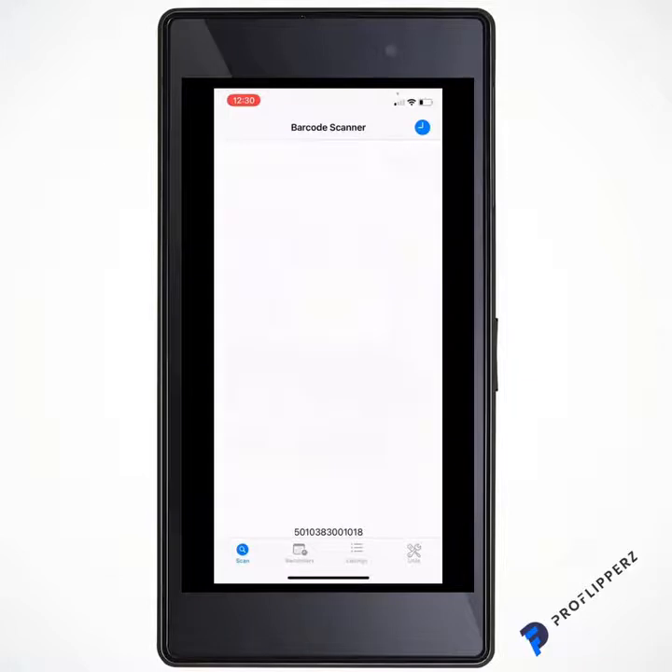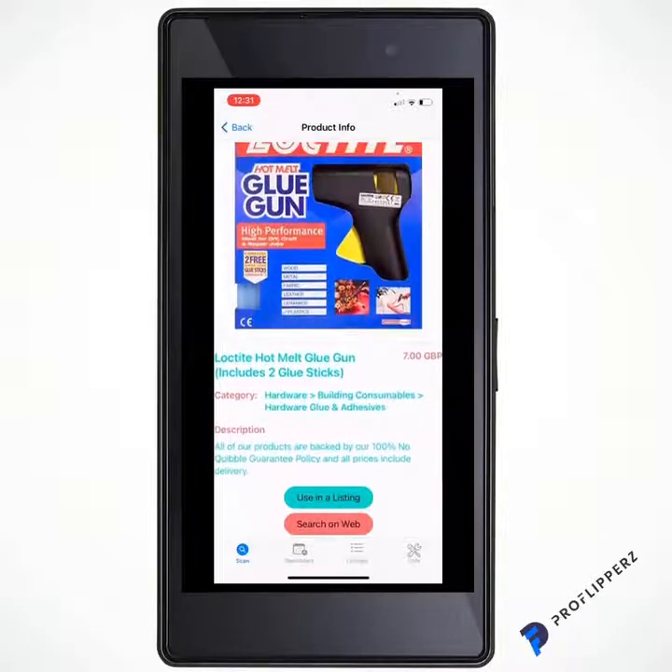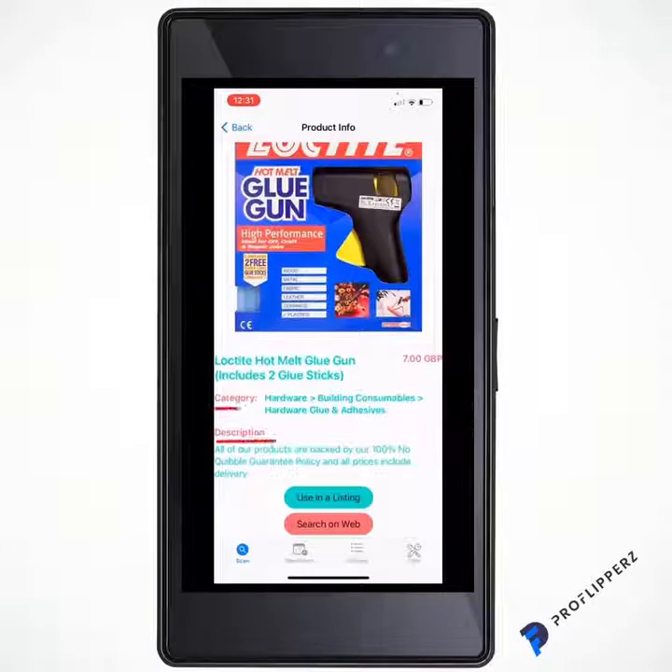I'm going to use this glue gun as an example. Bring it up to the barcode — see how quickly that brought it up? If this app were a gunslinger, it would be the fastest in the world. People who use barcode scanners every single day say it cannot be beaten. As you can see, it brings up all the information you need: the description, the category, the title, and the image.